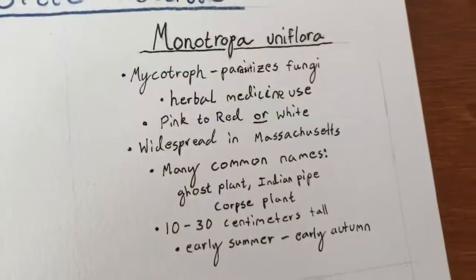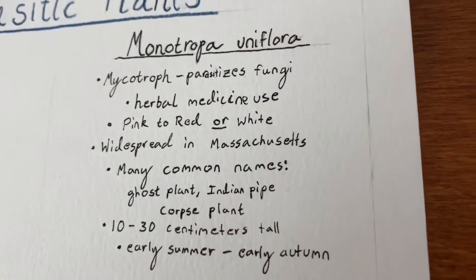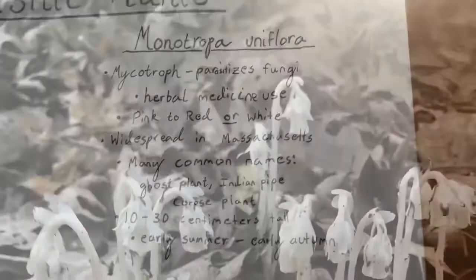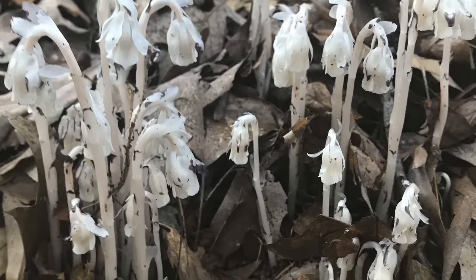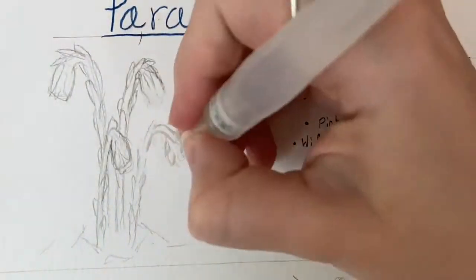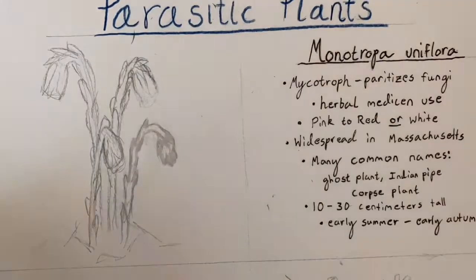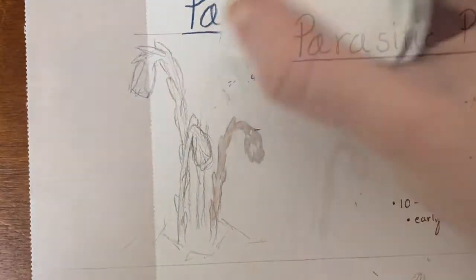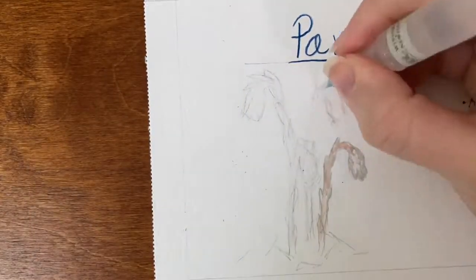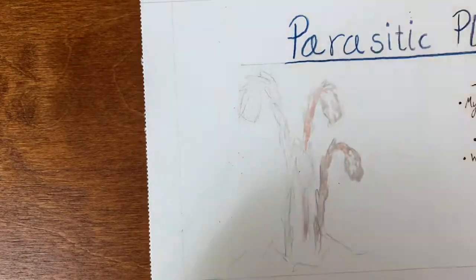The first species I'm highlighting today is a plant with many common names. I personally know it best by the common name ghost plant. Like all three plants I plan to talk about in this video, the ghost plant gets all of its nutrients by feeding off a fungi. This plant is widespread in Massachusetts and can be found from early summer through early autumn in shady forested areas.